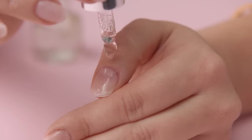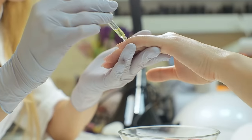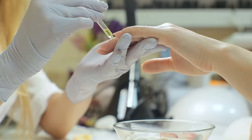Castor oil's moisturizing properties also make it a great choice for nourishing dry, brittle nails and promoting healthy nail growth. It can be applied directly to the nails and cuticles, providing essential nutrients that can strengthen the nail bed and prevent breakage and splitting.